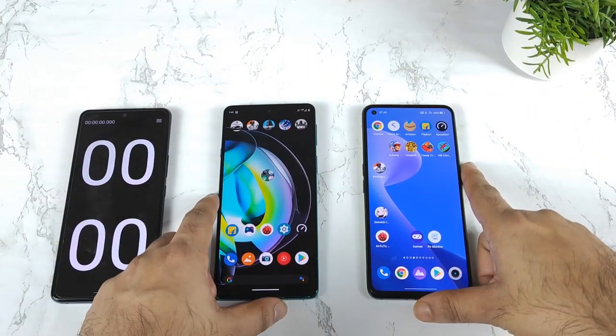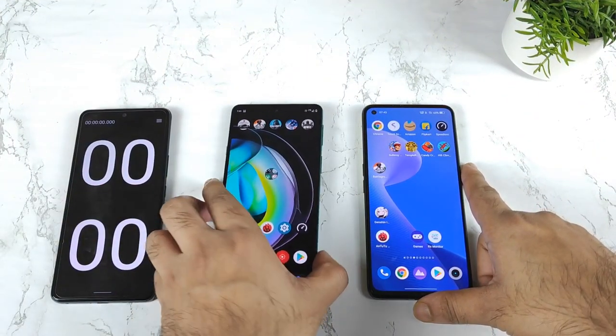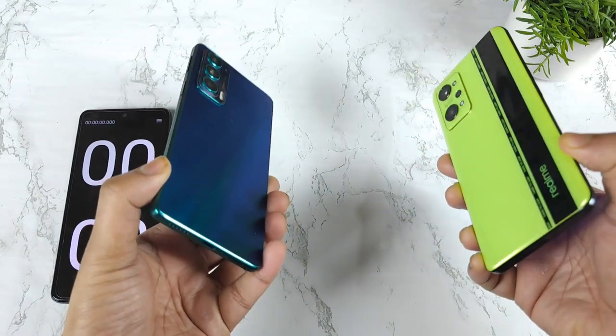Hi friends, welcome back to my channel Saitekur. In this video, I am going to do the speed test comparison between the Moto H20 vs Realme GT Neo 2 device.